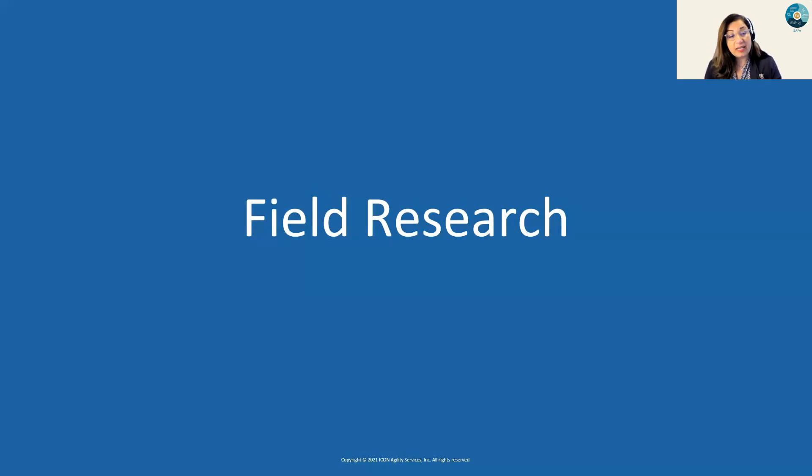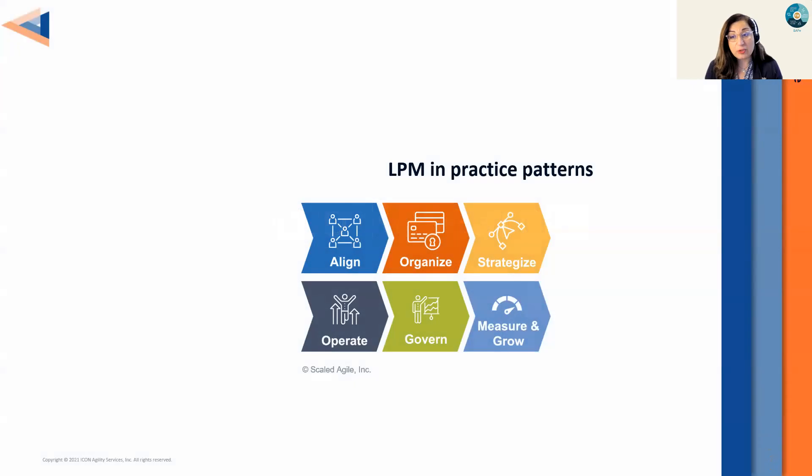If you go today to the community site scaledagile.community.com, to the Adopt LPM page, you'll see an icon of six chevrons of implementing LPM: aligning, organizing, strategizing, operate, govern, measure, and grow. Behind each of those there's an entire page of online assets, e-learning guidance — we call it the LPM practice guide — checklists, templates, everything that we're seeing that's making these LPM implementations succeed initially and sustain and continue to advance over time. All of that goodness is being made available to you. You will realize how involved the journey is, and you will need a good expert on your side, especially in your early days.